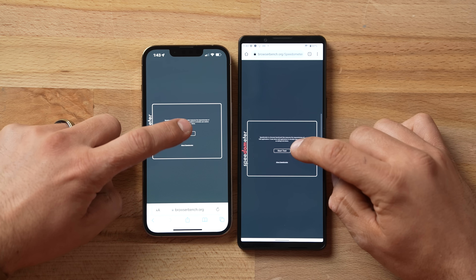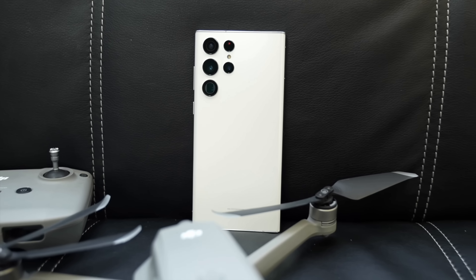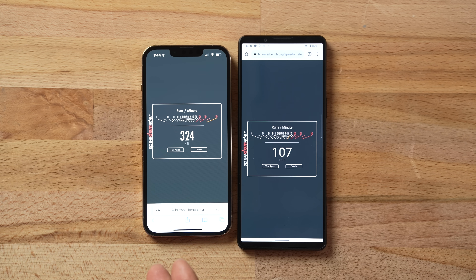For performance, the first test is Speedometer 2.0, which tests browser responsiveness. The Sony has the latest Snapdragon 8 Gen 1 chip; the iPhone has the A15. Some benchmark apps wouldn't install since this is a pre-release unit, but we know its cooling is similar to the Samsung S22 Ultra. The result: 324 on the iPhone versus 107 on the Sony. That gap is largely due to Apple's single-core performance advantage, plus the iPhone uses Safari versus Chrome here, and the Android UI layers add overhead. The iPhone is noticeably snappier in regular use.